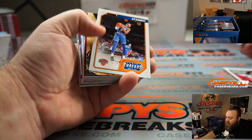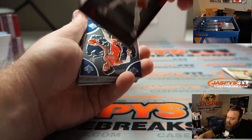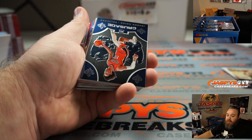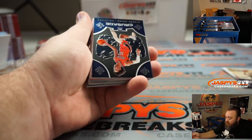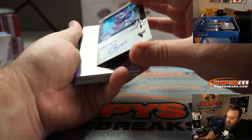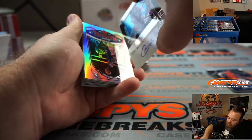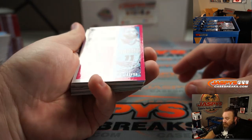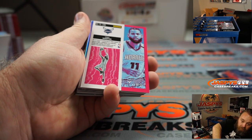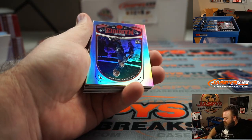RJ Barrett Threads. We got a Matisse Thybulle — our first numbered card, numbered 125 out of 149. So 125 goes in as the lowest first. Jackson Hayes Crusade. Cody Martin Flux Auto, numbered 11 out of 99. That's your new lowest — 11 is your lowest, and 125 is the second.